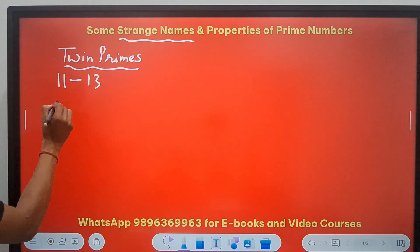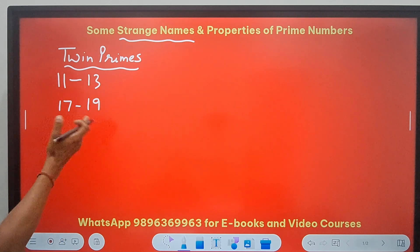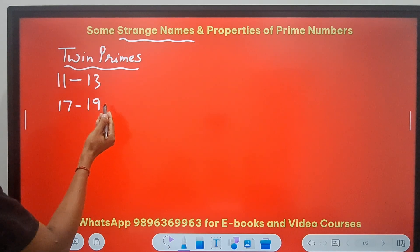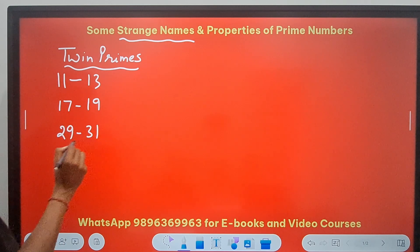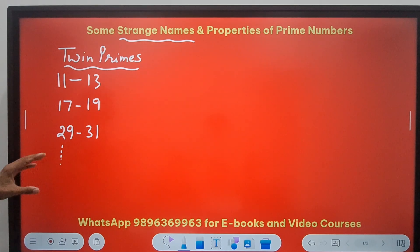We have 17 and 19. This is also a pair of twin primes. And likewise, if you proceed further — 21, 23, 25, 27, 29, 31 — 29 and 31 is yet another pair. And likewise, if you carry on, you will find so many different pairs of twin prime numbers.